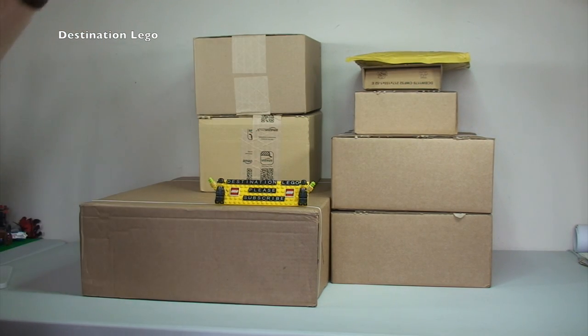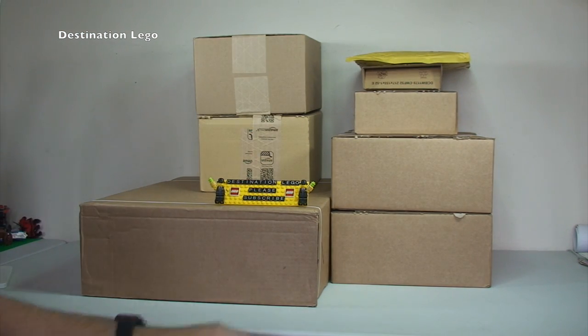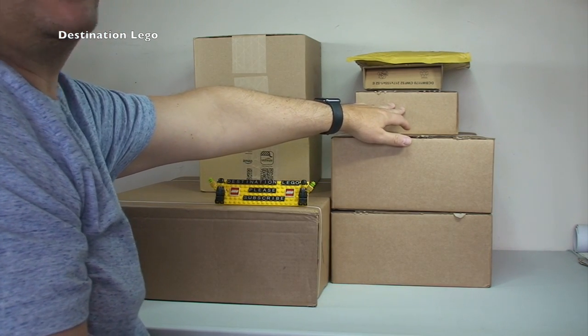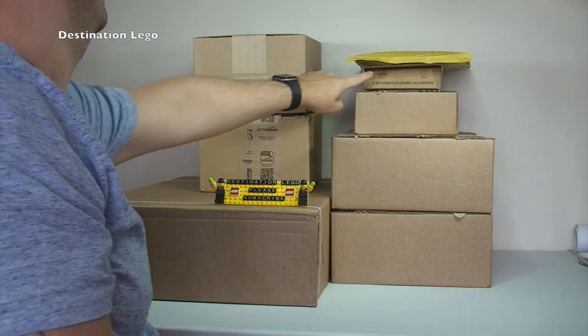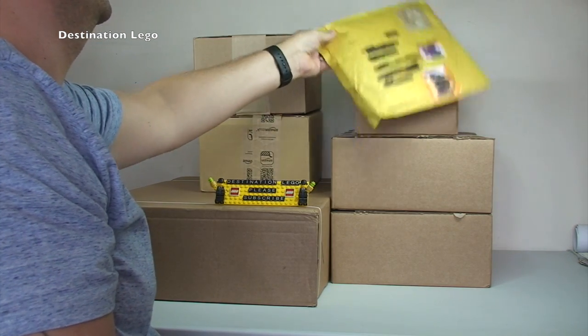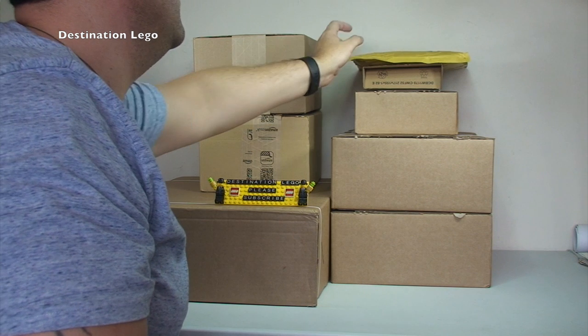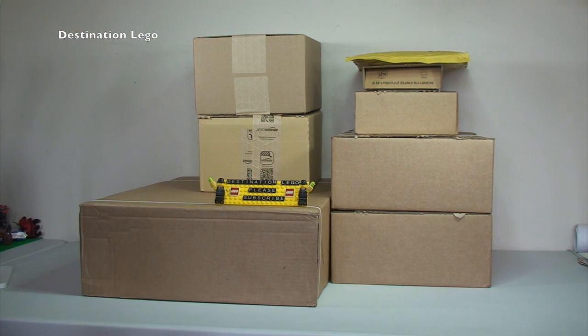We have 8 packages to get opened up. It looks like we have 4 from a LEGO Shop at Home, 3 from Amazon, and one order which I think was from eBay. So let's get straight into this and get these all opened up and share with you guys what I've been buying for the last week or so.